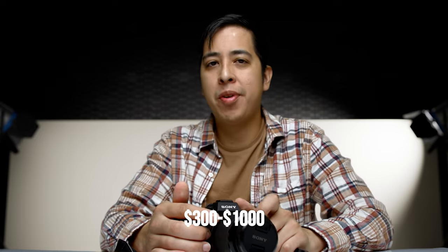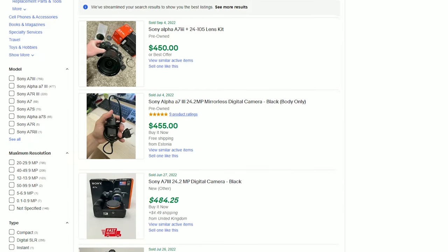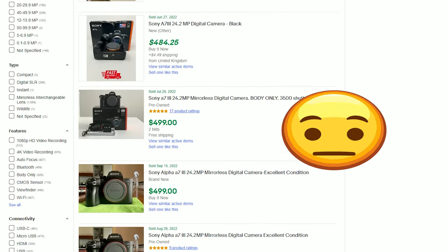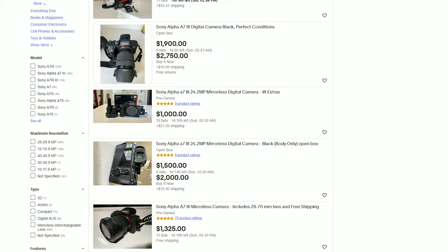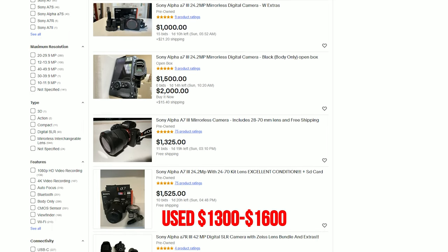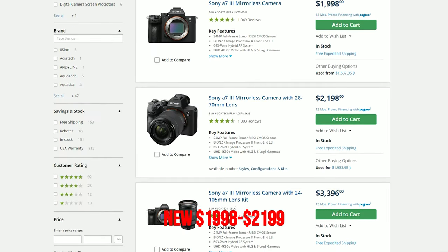Now that you know a little bit about this camera, the last thing you probably want to know about is obviously the price. If you're on a super low budget — anywhere from $300 to $1,000 — this camera is not for you, unless you find a screaming deal. If you can pick one up under $1,000, that's a pretty great deal. As of the shooting of this video, most of the cameras in this configuration with the kit lens are still around $1,600, but compared to new, they're still way cheaper.